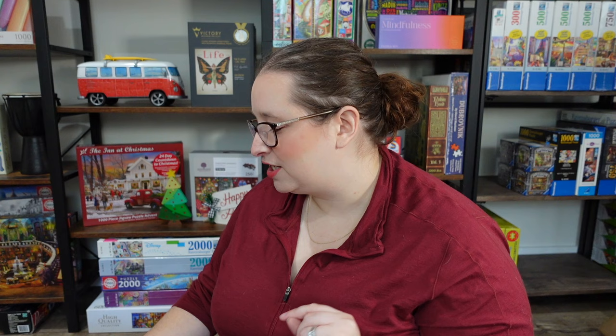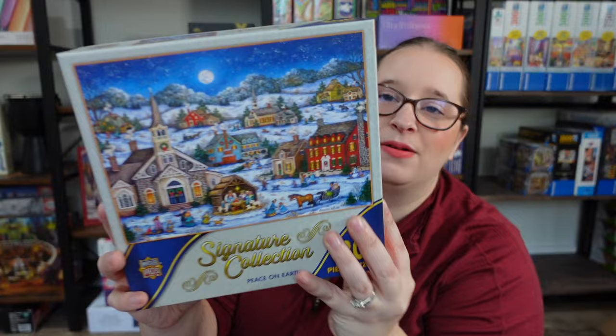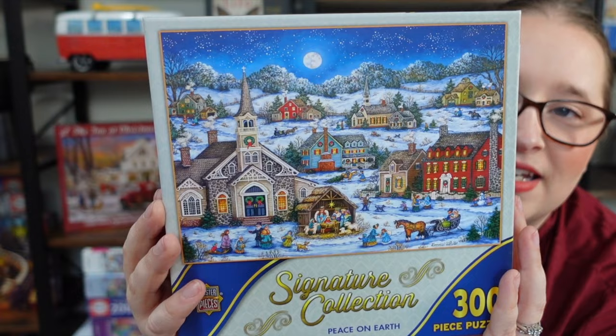First up is actually a Masterpieces puzzle I got from them. This one is called Peace on Earth — a beautiful little town scene, very similar to one I did last night. I really enjoyed that one, so I feel like this would be totally up my alley. Love that blue sky. It's only 300 pieces, so it won't be difficult, but it's just a nice, sweet winter scene — not too Christmassy.